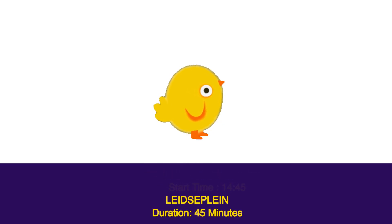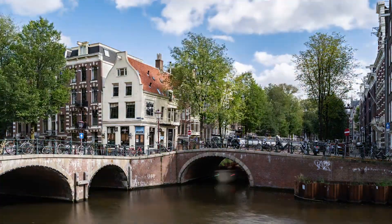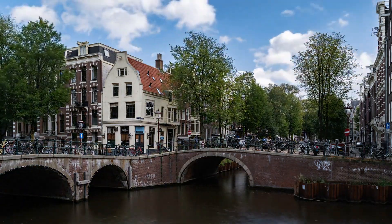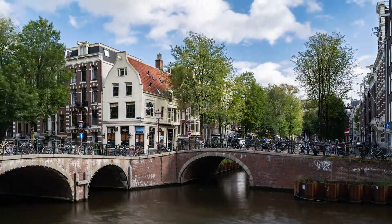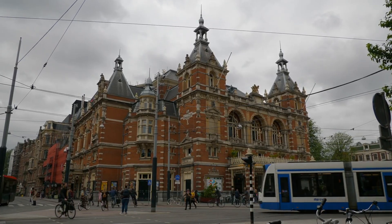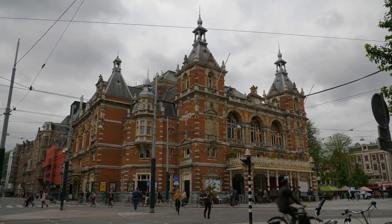Start time 14:45, Leidseplein — duration 45 minutes. Located in southern Amsterdam, Leidseplein translates to Leiden Square in English. The square is known for its host of shopping, dining, and entertainment opportunities, ranging from trendy restaurants and large department stores to street performers in summer. In winter, the square is known for its glamorous ice rink. You will also find a vast array of food stalls selling hot food to warm up tourists and visitors.